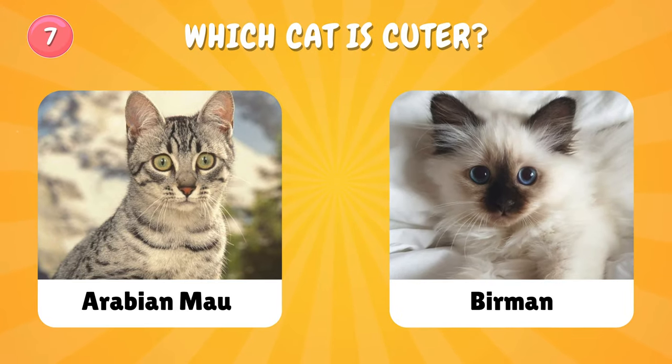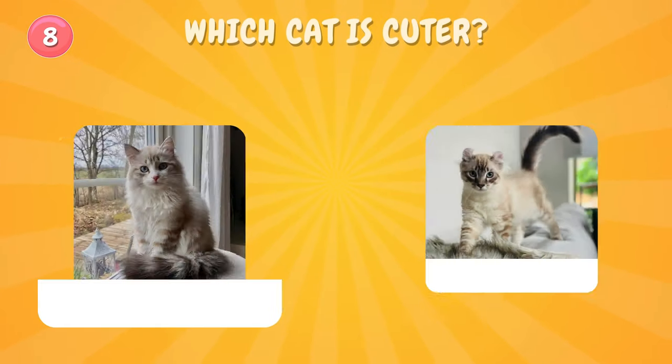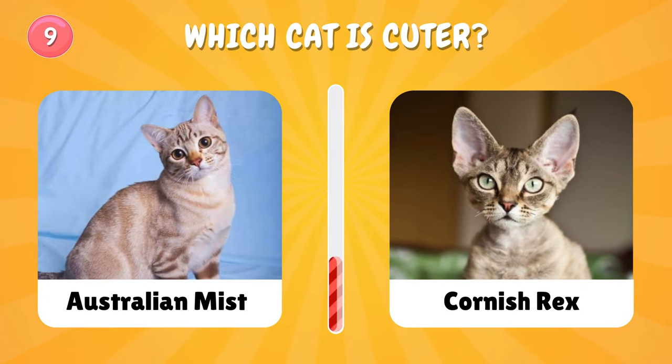Number seven: choose one — left or right, which cat? Number eight: which cat is cuter? Number nine: Australian Mist or Cornish Rex — which cat is cuter?